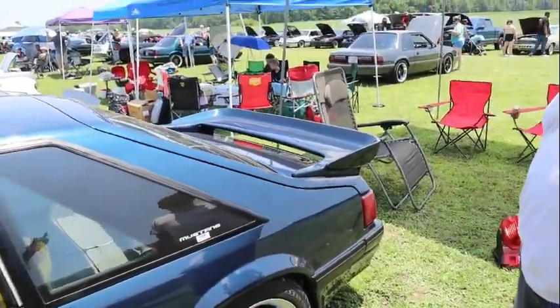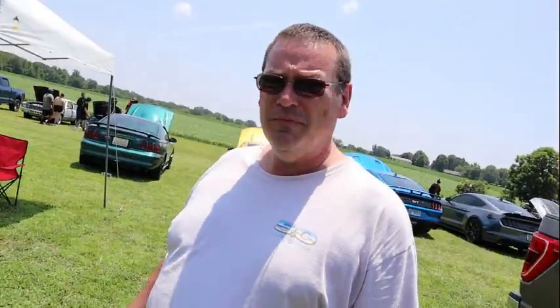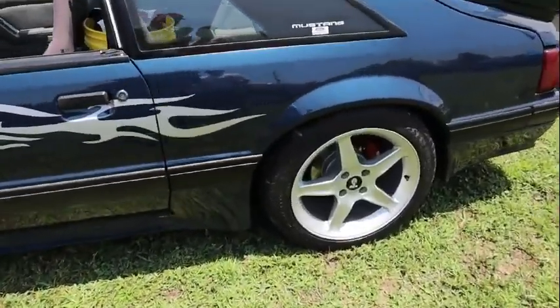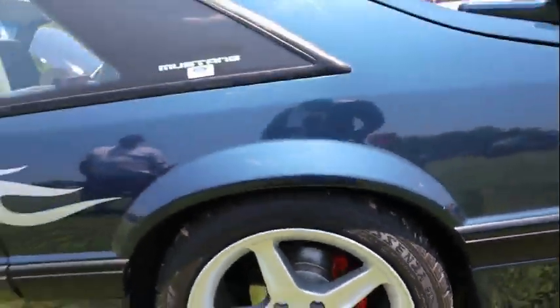He's got a Saleen wing on the back — it's a real Saleen wing. There's a crack on the other side and he says he doesn't want to mess with it because he doesn't know what the materials are. Fiberglass is easy to repair. That's the brake swap he was talking about — disc all the way around. Love that with the Cobra wheels.